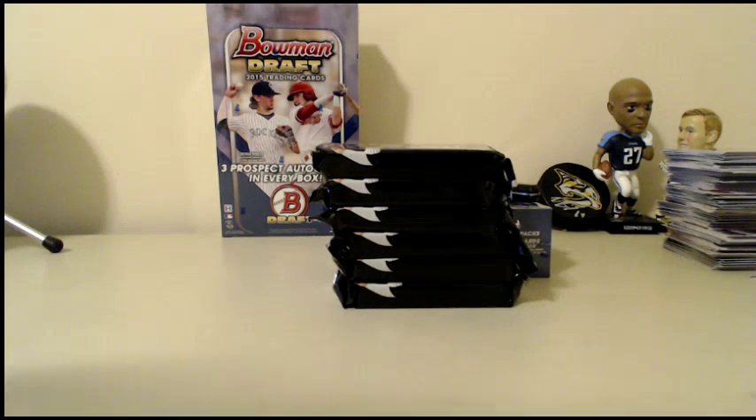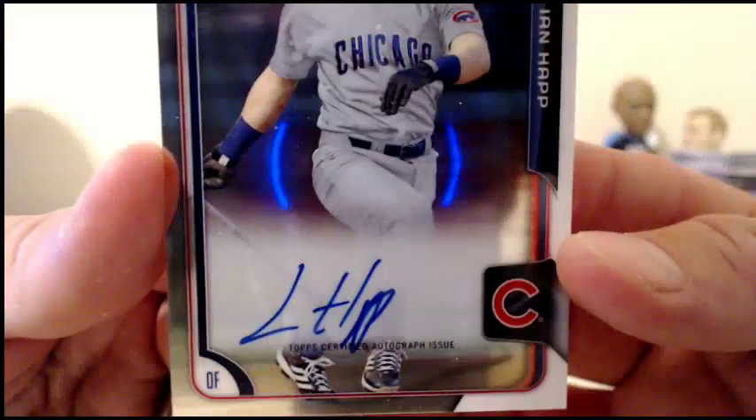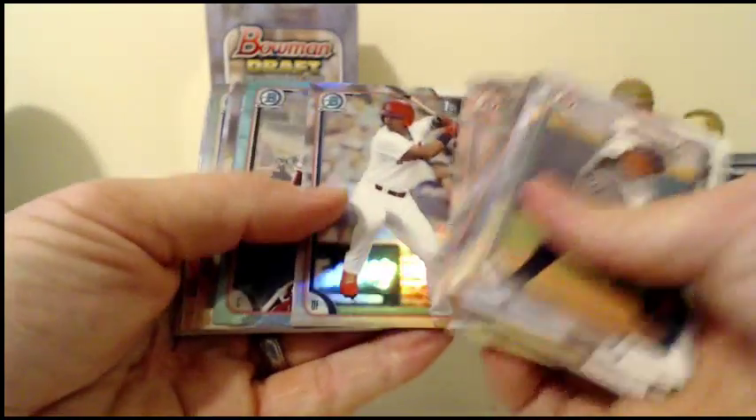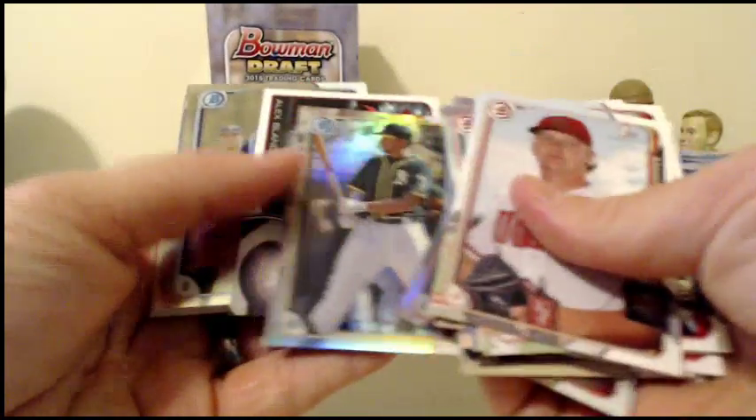We're back live. That last auto was Ian Happ for the Cubs — confirmed. Nick Plummer for the Cardinals. Tyler Stevenson sky blue. Avery Romero for the Marlins. Tim Anderson for the Sox. Tyler Stevenson for the Reds. Matt Olson and so on.